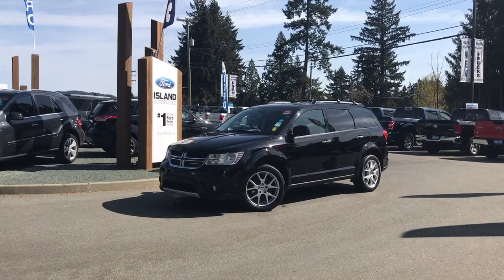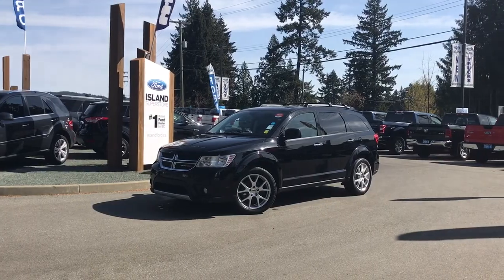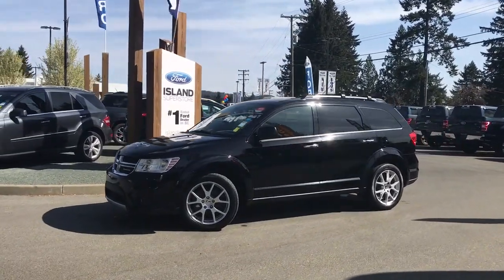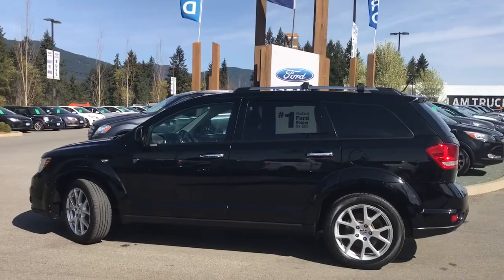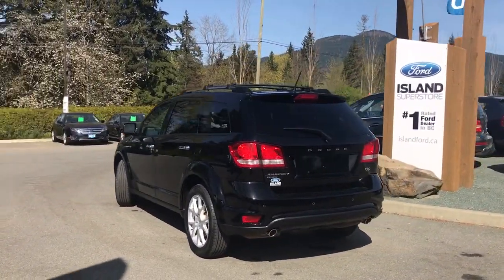Thanks for joining us today at Island Ford Superstore, located on Norcross Road just off the Trans-Canada Highway in Duncan BC in the Cowichan Valley on Vancouver Island. Today we're looking at a 2015 Dodge Journey RT in pitch black, with a black leather interior and seating for seven. This four-door SUV has a 3.6 litre V6 all-wheel drive engine.